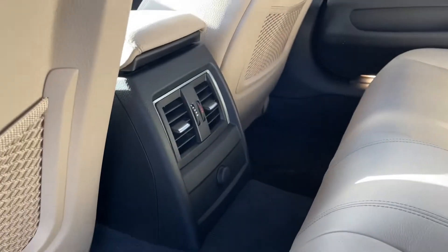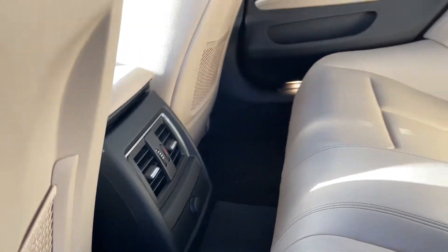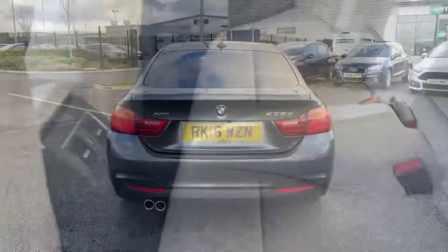If we go inside now, you'll see this gorgeous Oyster Dakota leather upholstery. There are also ISO fix mounting points on the two outer rear seats. Climate controls are just there, as well as a 12 volt for any charging devices, and you have a lovely armrest in the centre with cup holders.